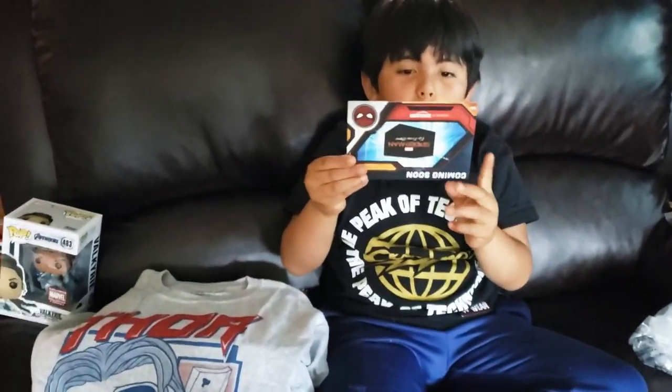And that's all we got. Thank you for watching, please subscribe and put a thumbs up. See you when we get to Far From Home!